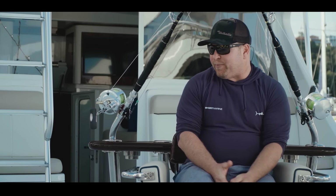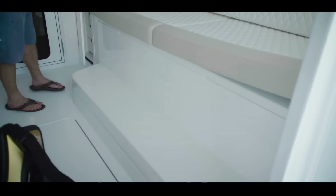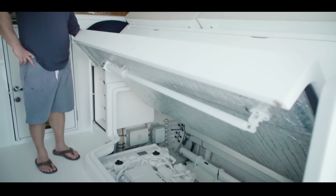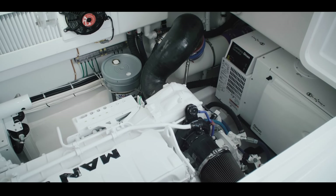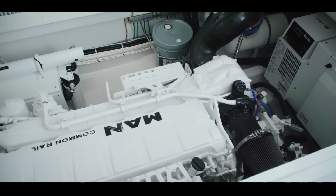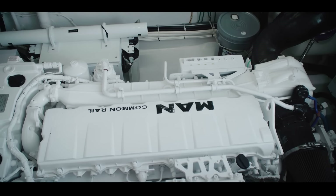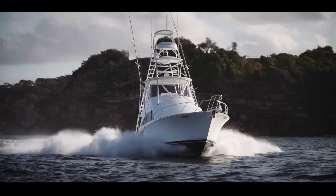One of the huge benefits of this model is it's got both engine hatches in the cabin running up on hydraulic screw jacks, so you can lift both sides of the engine room and get world-class engine room access. You could have a motor out of this boat without any cosmetic work within about three or four hours if you really tried.